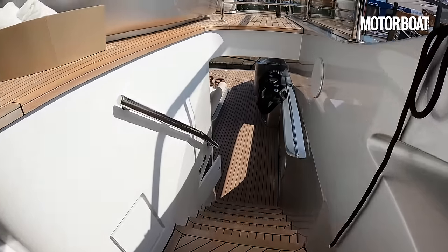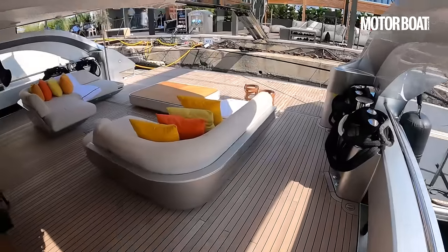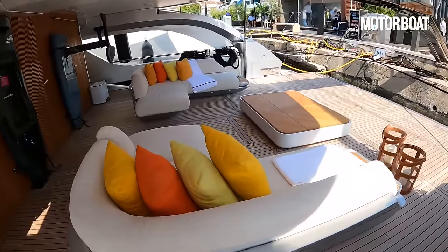This is really for me the main selling point of the yacht. Check out this beach club — it is an absolute stunner.